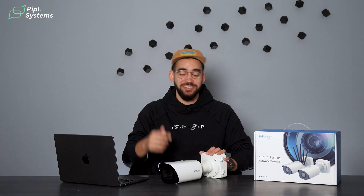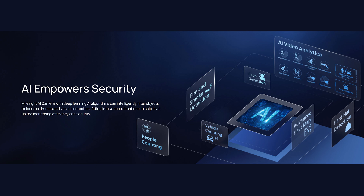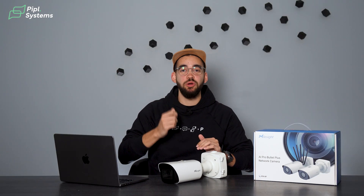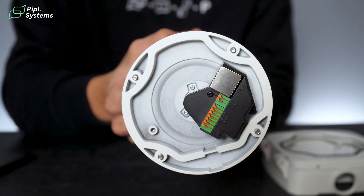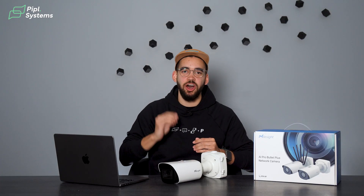Beyond the software, this camera also brings serious hardware upgrades. With up to 2.7 TOPS of computing power, it delivers real-time AI analytics for smarter and faster detection. TOPS refers to Tera Operations Per Second — it's like the horsepower of an AI processor. The higher the TOPS, the faster the camera can analyze video, recognize objects, and make intelligent decisions on its own.